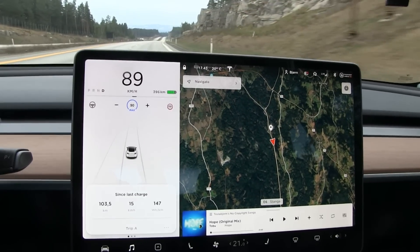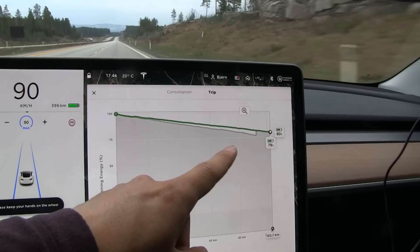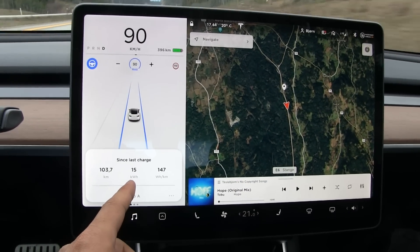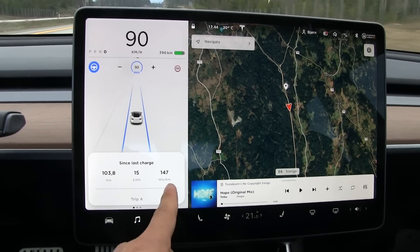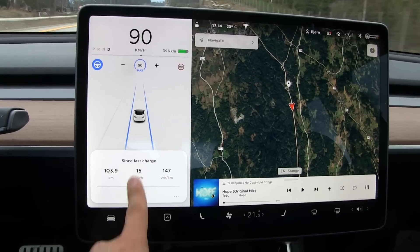We are at about 80 percent. Let me show you - there we are at 79 percent now and we have spent 15 kilowatt hours. Unfortunately in the Model 3 it doesn't show you fractions like it does in the S and X, so I have to use the distance and multiply to get a more accurate reading.